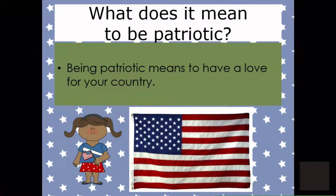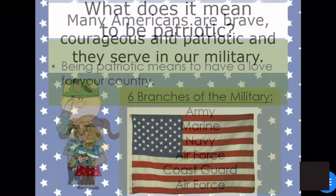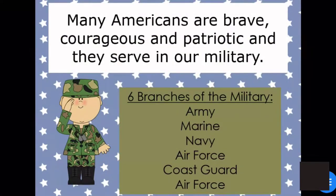What does it mean to be patriotic? Being patriotic means having a love of your country. Many Americans are brave, courageous, and patriotic, and they also serve in our military. So we have six branches of the military: Army, Marines, Navy, Air Force, Coast Guard, and Space Force.